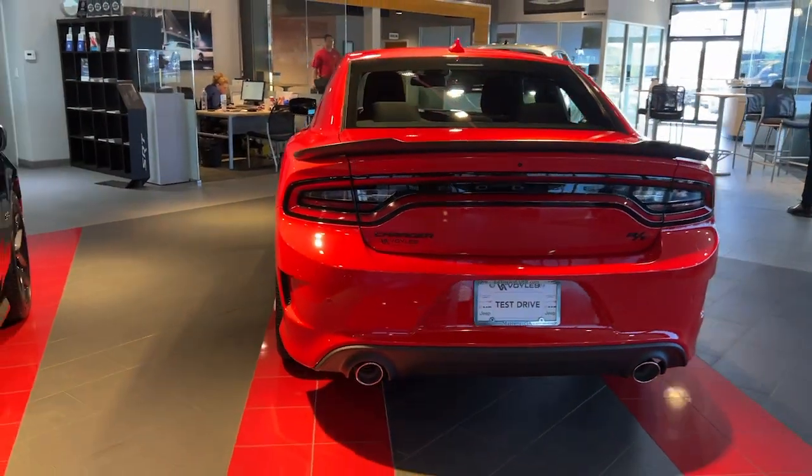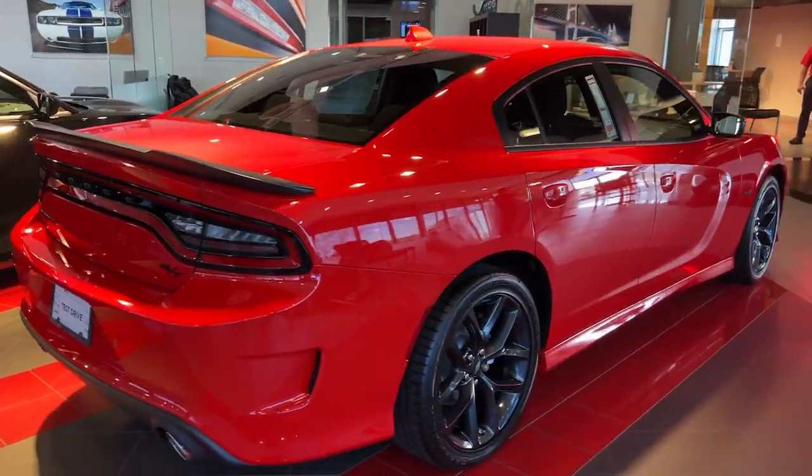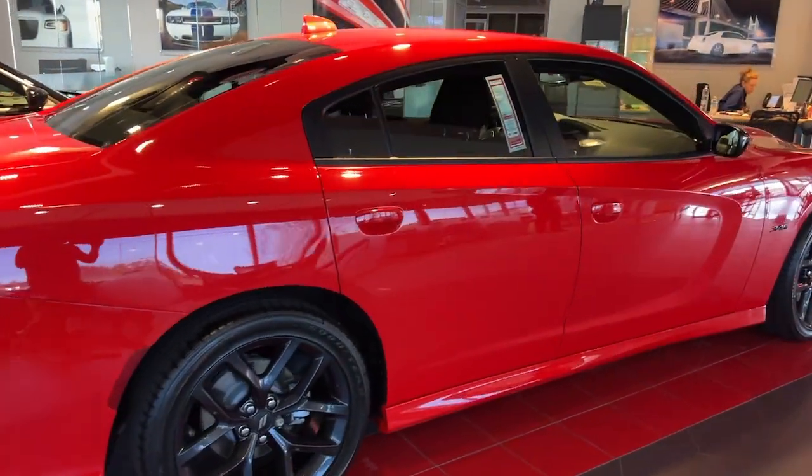These are just some of the great options this vehicle comes with: Lane Departure Warning, Keyless Entry, Adaptive Cruise Control, Keyless Start, 8-cylinder Engine.